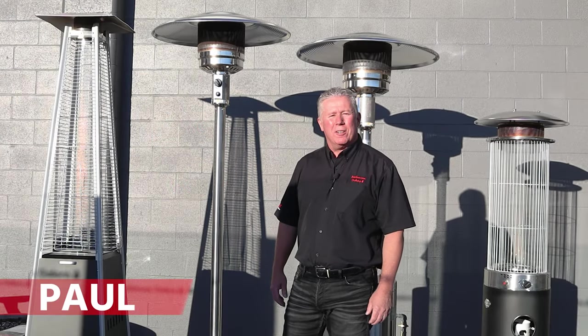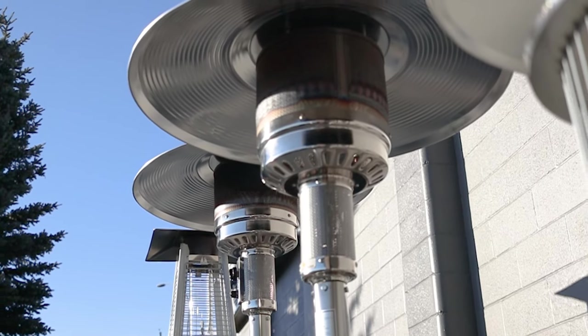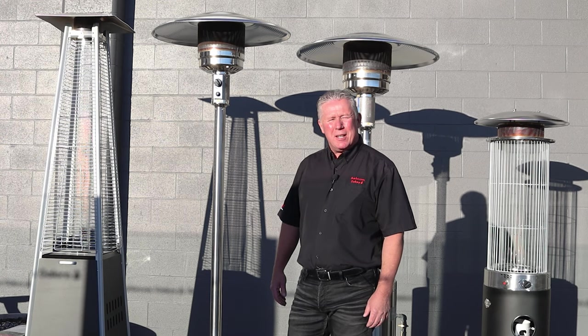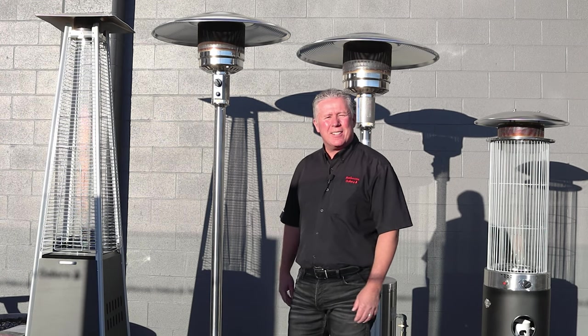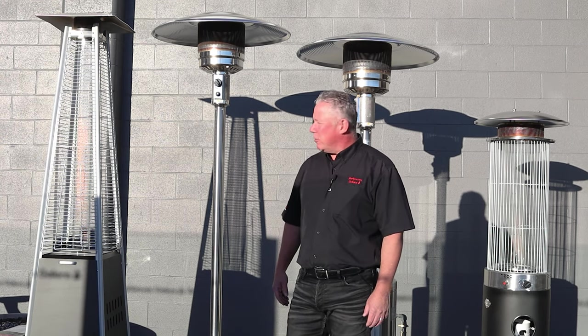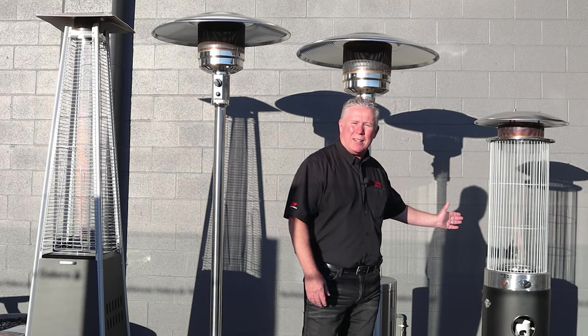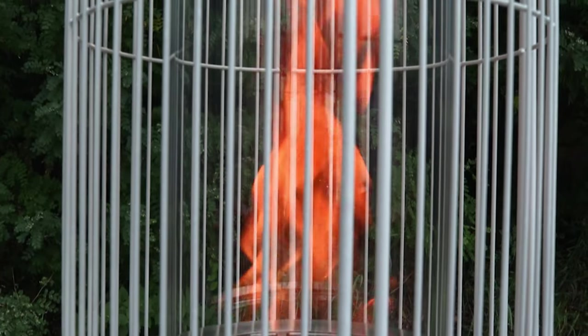Hi, I'm Paul from Barbecues Galore. Today we're going to talk about Brander patio heaters. When you're into outdoor living like we are, we intend to extend your evenings late into the night. You can do that with either something that's tall and elegant like the flame of the Fontana heater, or something short and dramatic like the twisting flame of our spiral heater.